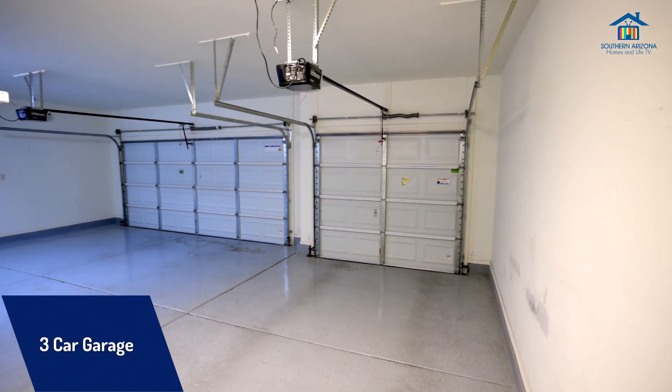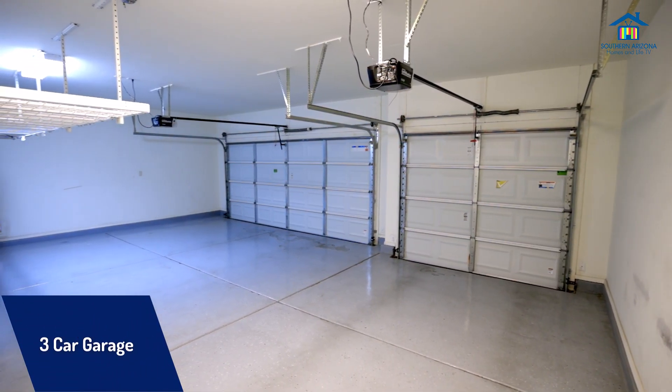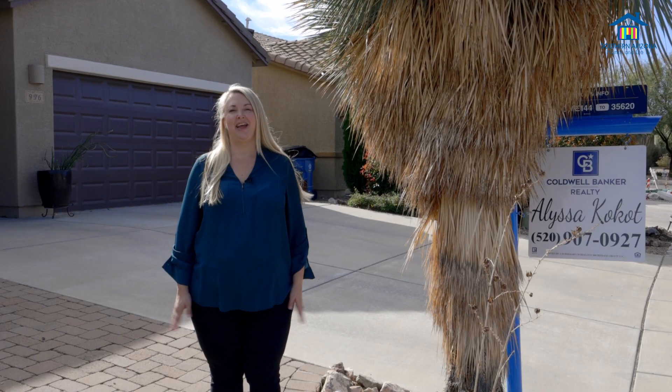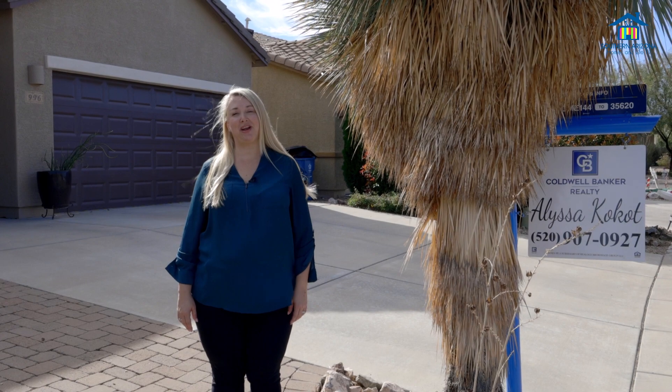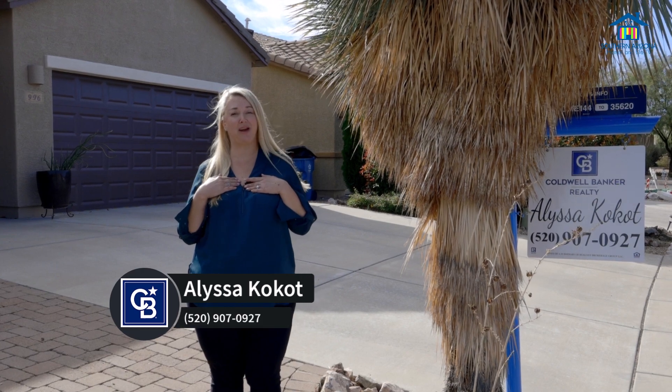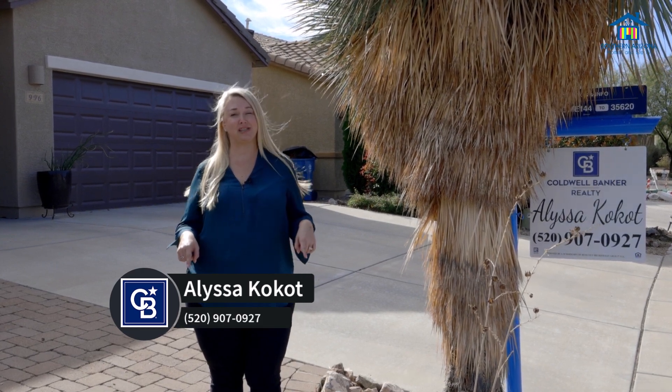The three-car insulated garage boasts an epoxy floor and ceiling storage racks for your convenience. Thanks so much for checking out my brand new listing, and if you have any additional questions, feel free to reach out. I'm Alyssa Cocot with Coldwell Banker and all my information is listed below.